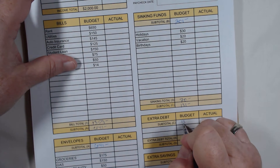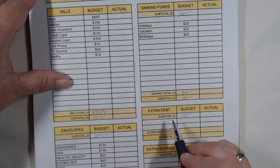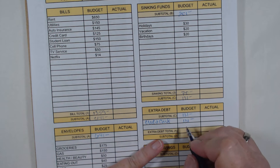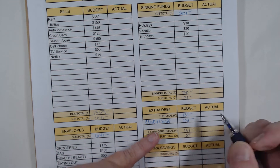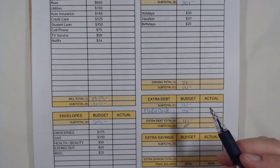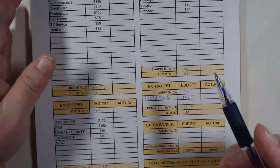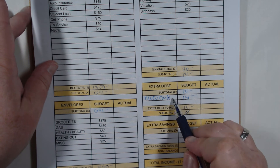We have $131 left in the budget. Because our ultimate goal is to be debt free, she's going to make an extra debt payment on her credit card with the whole $131. We now have zero — we've zeroed out the budget and every single dollar has a job. She could have split it between extra savings and extra debt payment, but her goal is to get out of debt, so she's putting every last cent extra toward her credit card to knock down that balance.